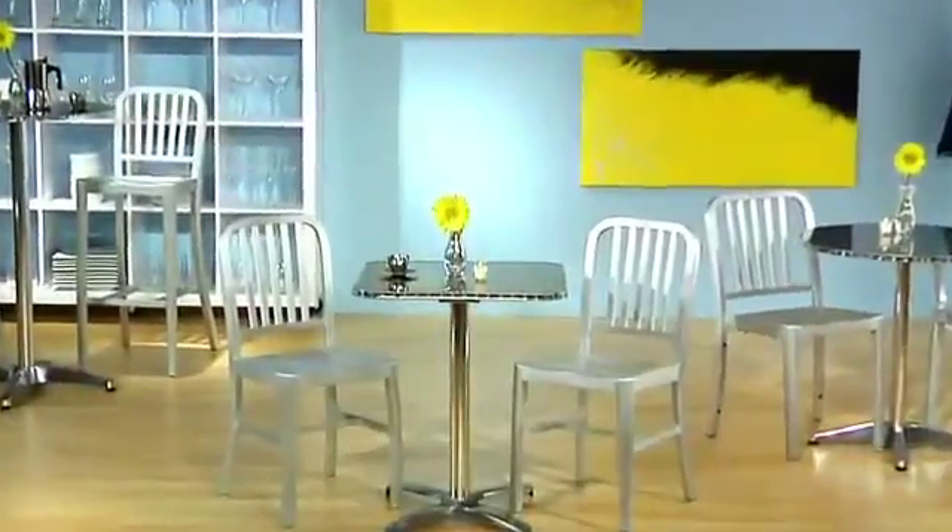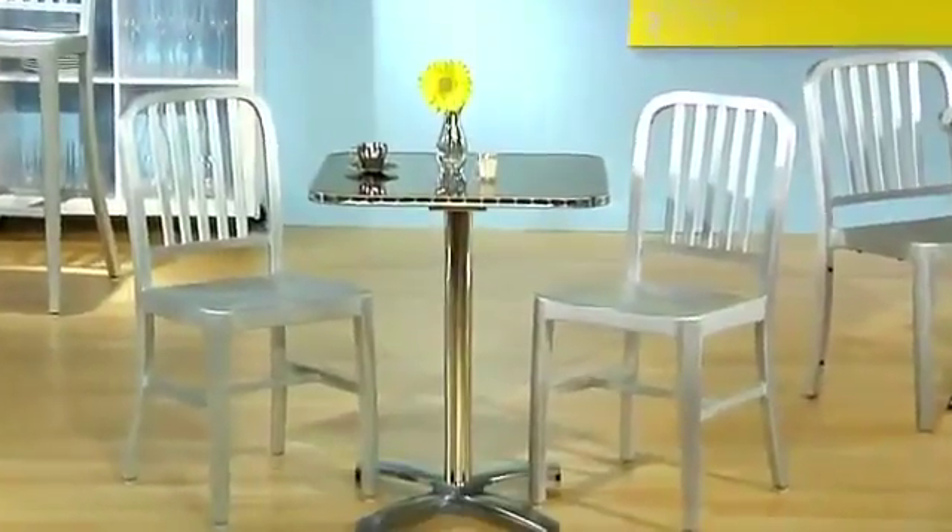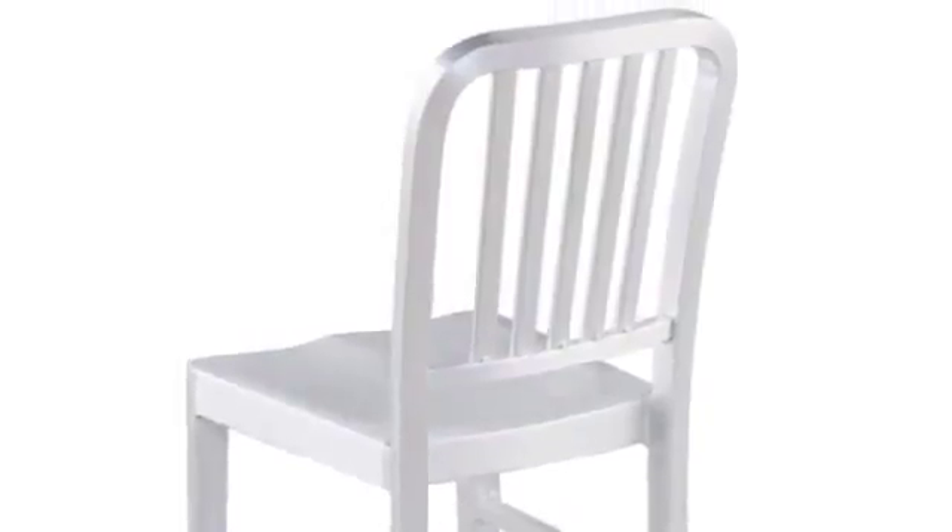Our featured dining chair combines contemporary styling and modern classic design. The five chair back slats, unique to our chair, give support and comfort to the sitter's back.